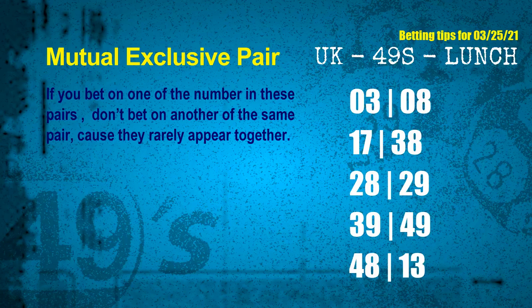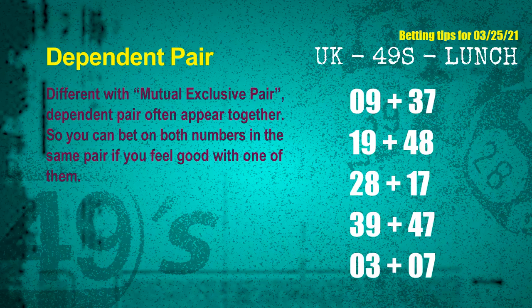The mutual exclusive pairs for next draw are: First pair — 03 and 08. Second pair — 17 and 38. Third pair — 28 and 29. Fourth pair — 39 and 49. Fifth pair — 48 and 13. Sixth pair — 03 and 07.